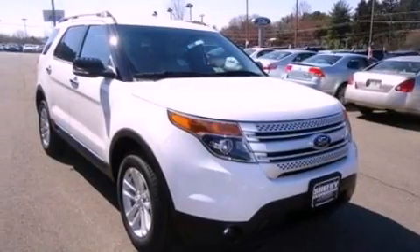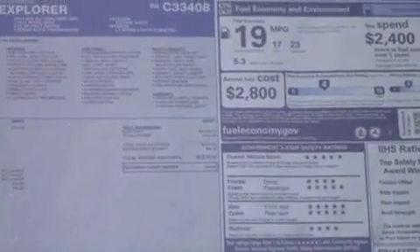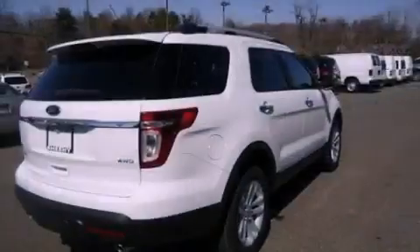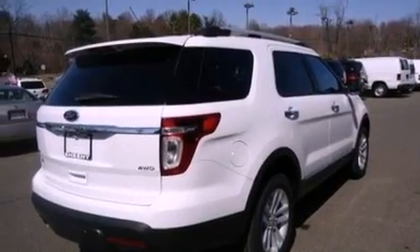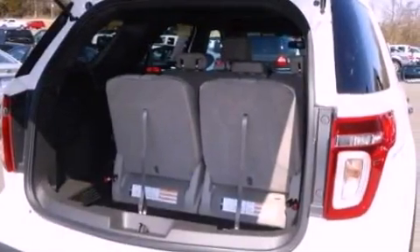Features include big 18-inch wheels, traction control and stability control systems, a six-speaker audio system, a leather-wrapped steering wheel, an illuminated driver-side vanity mirror, roof rails, and dusk-sensing headlights.